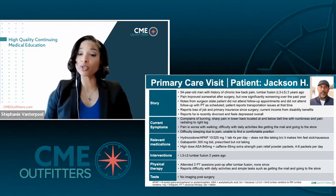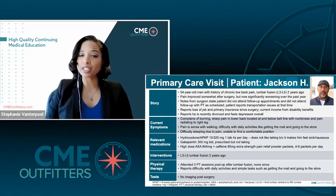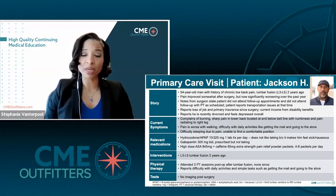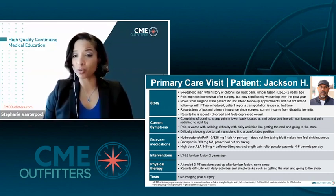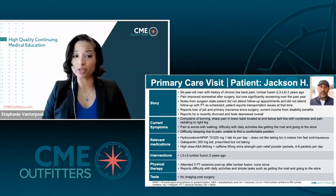What we've talked about so far is the story, or the S part of the script history. Now let's dive into his current symptoms. The patient currently complains of a burning sharp pain in his low back, located at and somewhat below the belt line, with numbness and pain radiating to his right leg. It's worse with walking and he's having difficulty with daily activities such as getting the mail and going to the store. He also has difficulty sleeping due to pain.